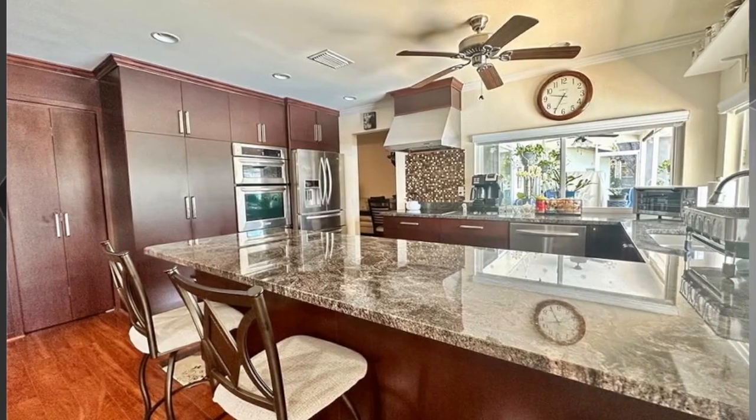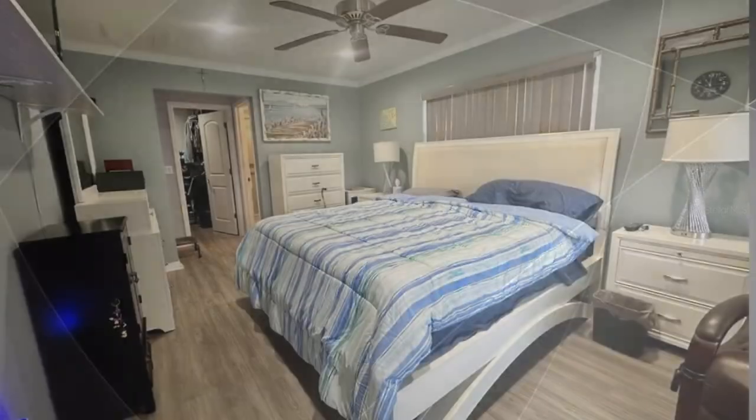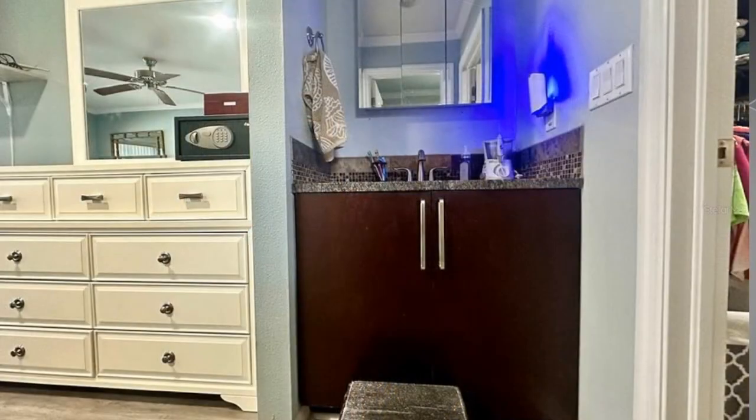Look at this big kitchen with the cabinets and the countertops — just beautiful. Master bedroom, walk-in closet, private bath.